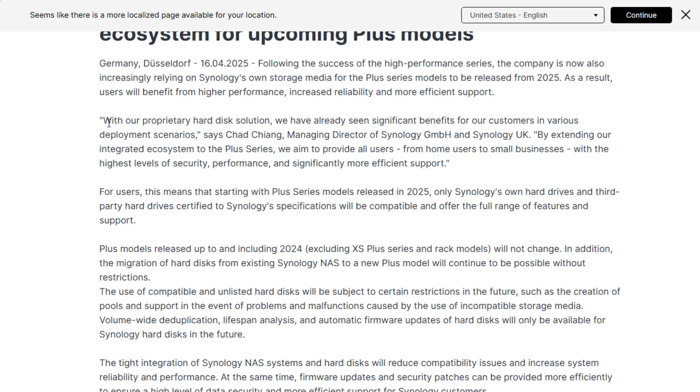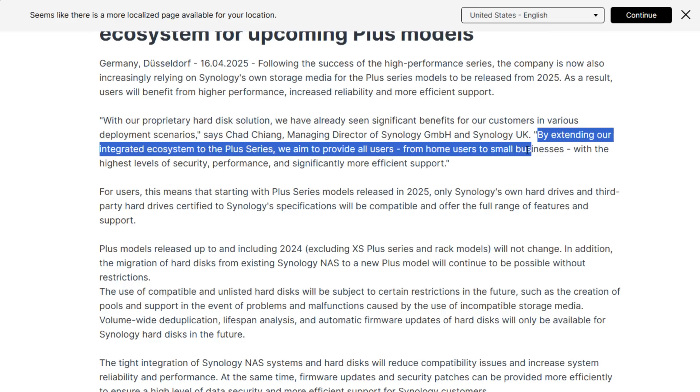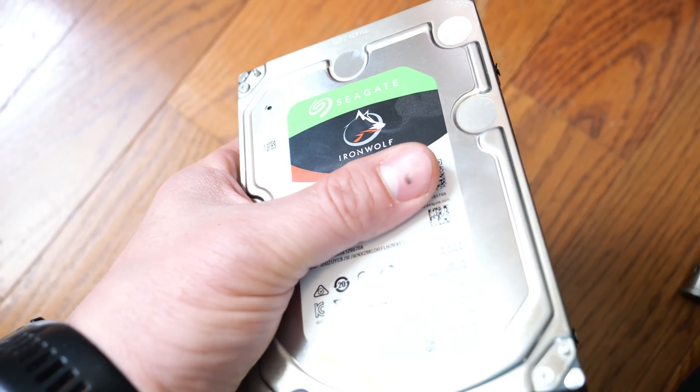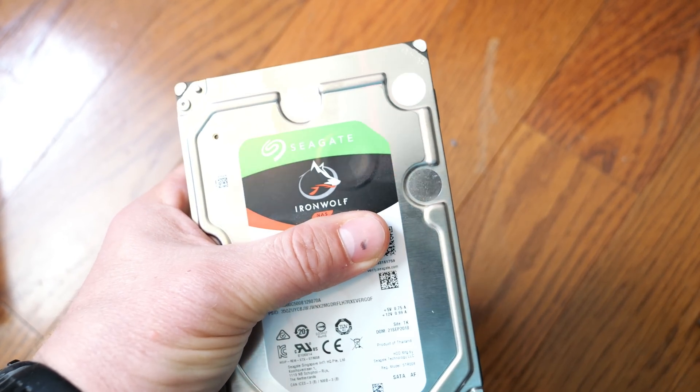And just to be clear, these are rebranded Toshiba drives with a Synology label and a higher price tag. That's not a great look when you're already paying a premium for Synology devices, which have always been some of the most expensive out there. Synology says this move ensures compatibility, reduces support issues, and improves performance. But the issue I have — and many in the community share — is that it takes away user choice. Homelabers, SMBs, and power users are used to building systems with drives that make sense for their budget and performance needs, and we all look for those deals on hard drives and other hardware.